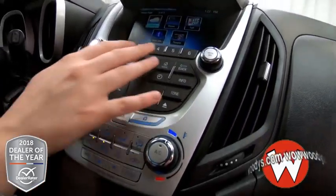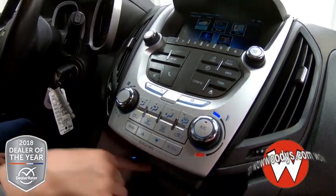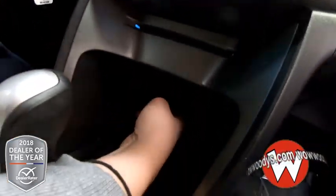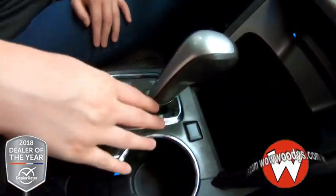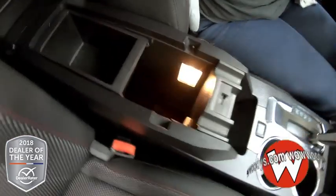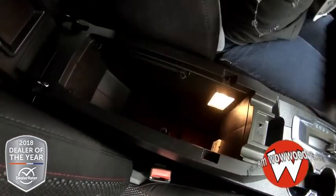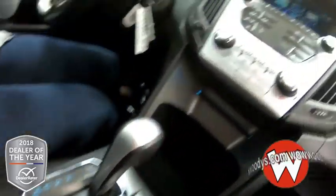Looking down, you have all those buttons for the media center and then your climate controls below that. There's a CD insert right there, and then you have a 12 volt down below with lots of room — you can set your phone there. You have two cup holders here in the middle. Then looking into your center console, you have this fold-out seat pulled out, with lots of room down below featuring a USB port, Aux port, and another 12 volt.